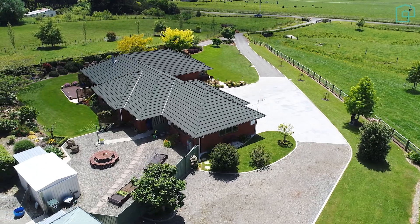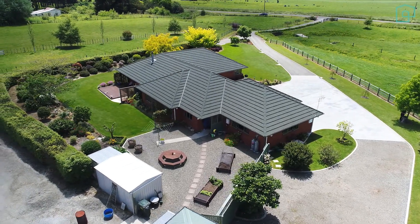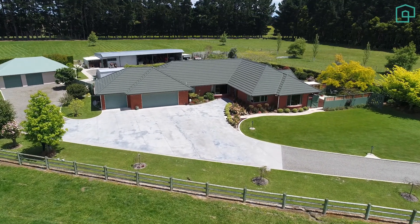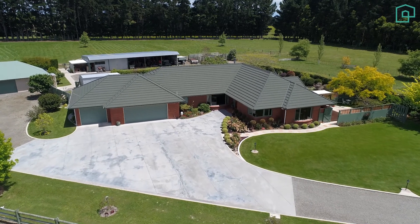As soon as you enter the gates and make your way up the drive, thoughtfully lined with trees and lights, you'll realise that this property really is a cut above the rest. One of the first things to catch your eye will be the beautifully landscaped gardens that encompass the home and make you feel as if you're in your own little world.